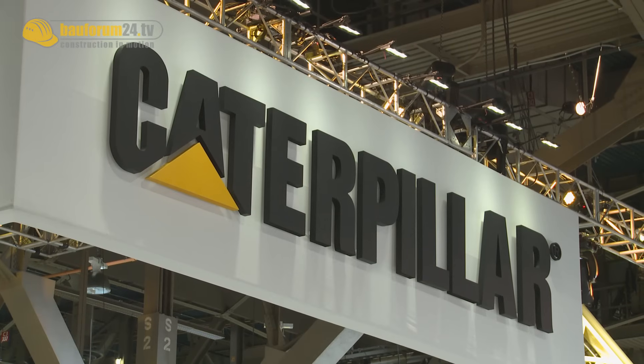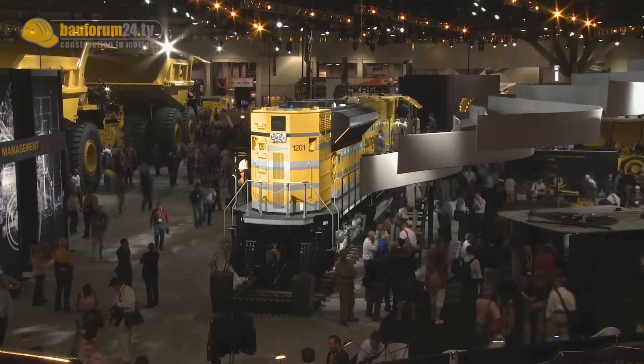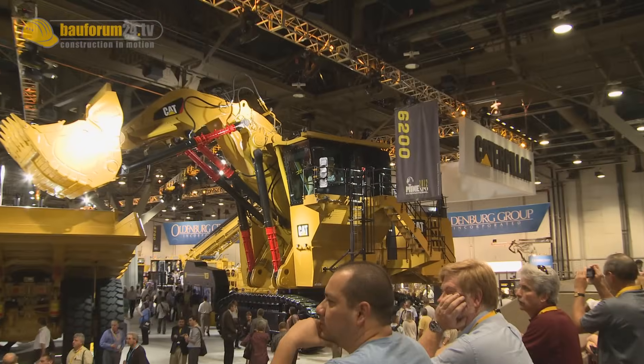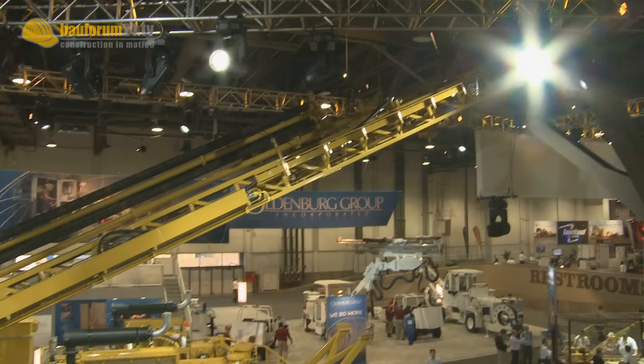The Caterpillar booth at Mine Expo 2012 attracted large numbers of visitors. After its acquisition of Bucyrus, Caterpillar can now call itself a true mining full-line player.